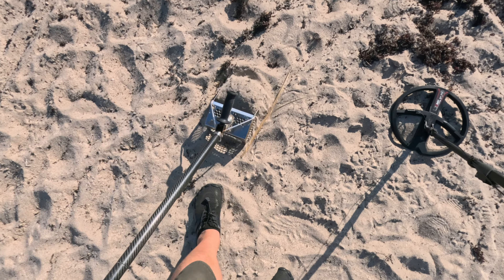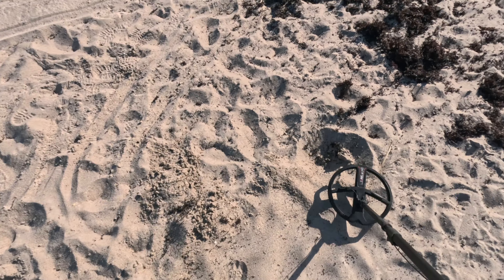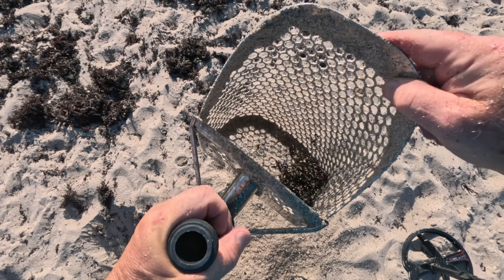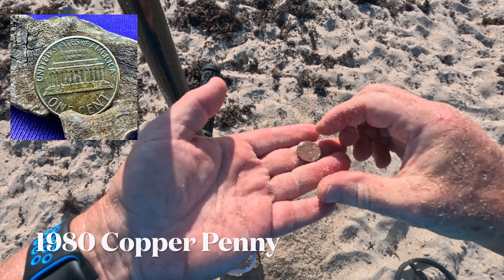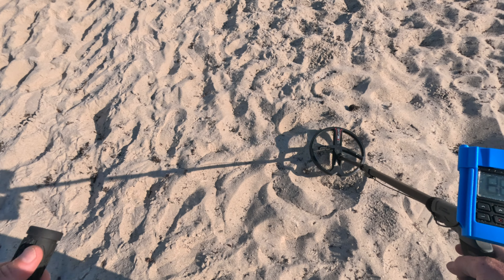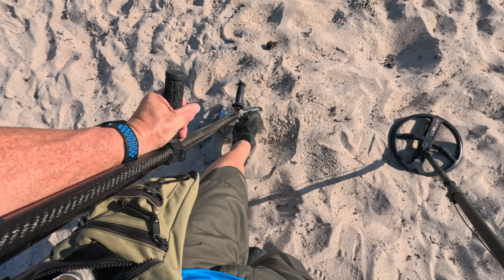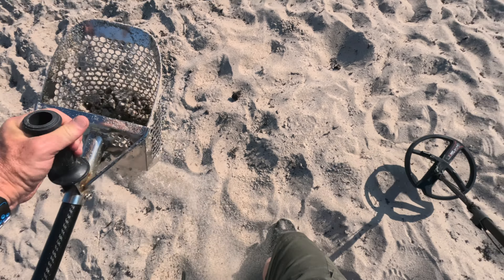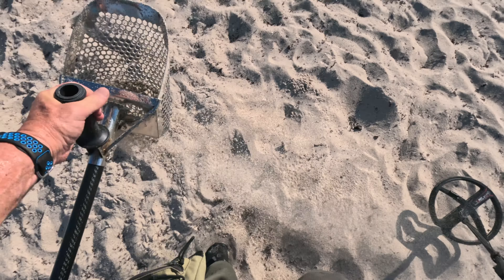We got a penny. It's a penny. Another 88, 89 right here. It's a dime. Excellent — 10 cents.